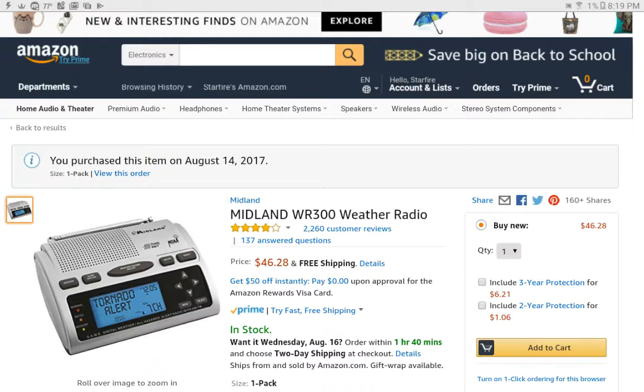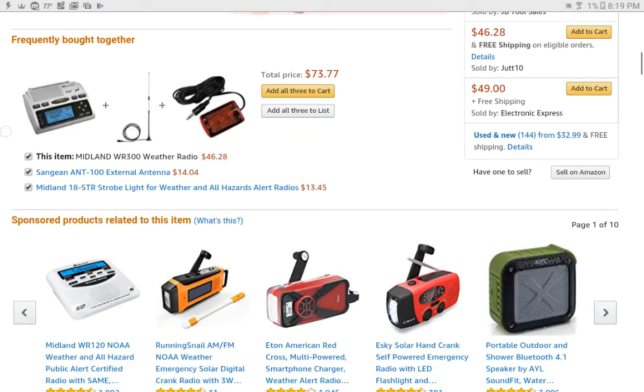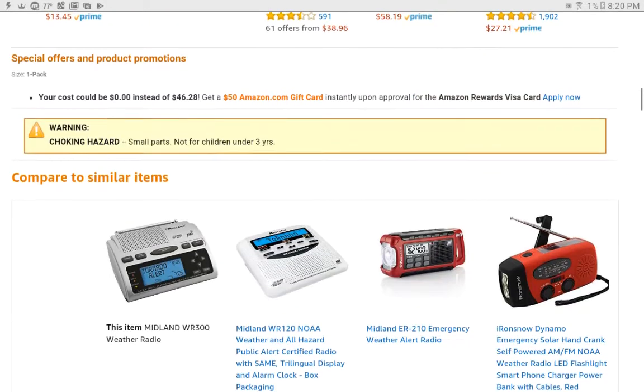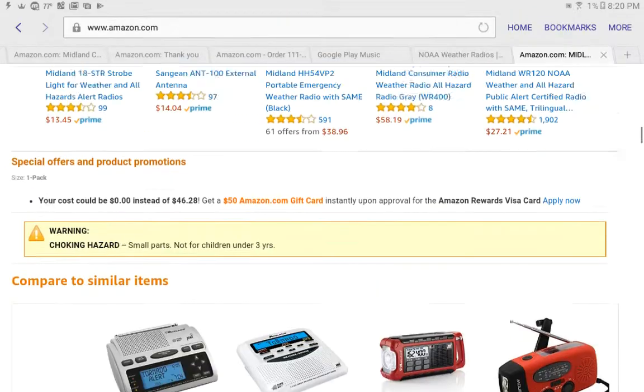But yeah, not gonna be a bad item. Some of you don't know my info. Small part — the Yakon Powered App, you're in small. I can't stop laughing.